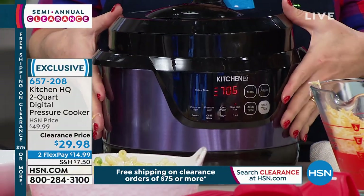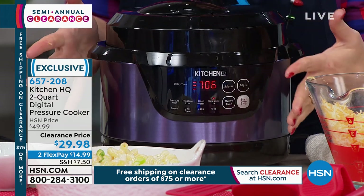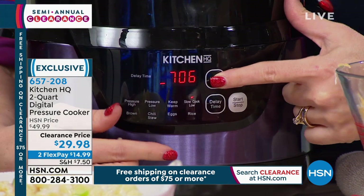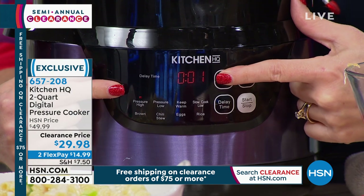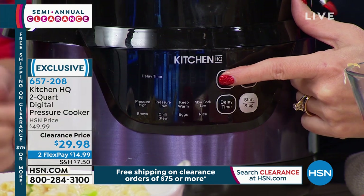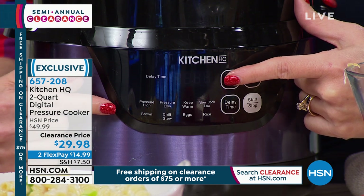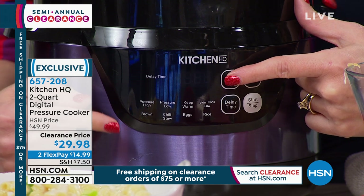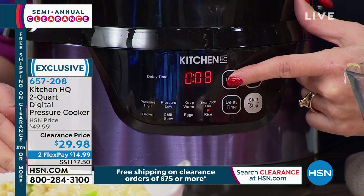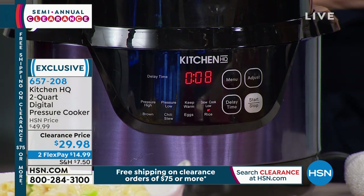You can take this to a party or move it around the kitchen easily. The menu button cycles through: high pressure, low pressure, keep warm (eight hours), slow cook, browning — which is great for searing meats before pressure cooking to caramelize the outside — chili and stews, eggs (perfect in six minutes), and rice. There's no better rice than pressure cooker rice. Choose your time, hit adjust to go and start — that's all you do.